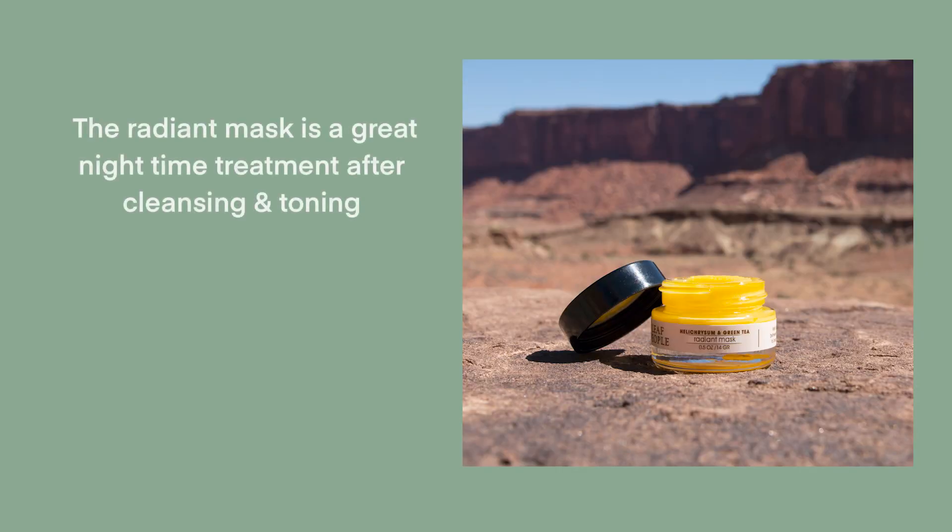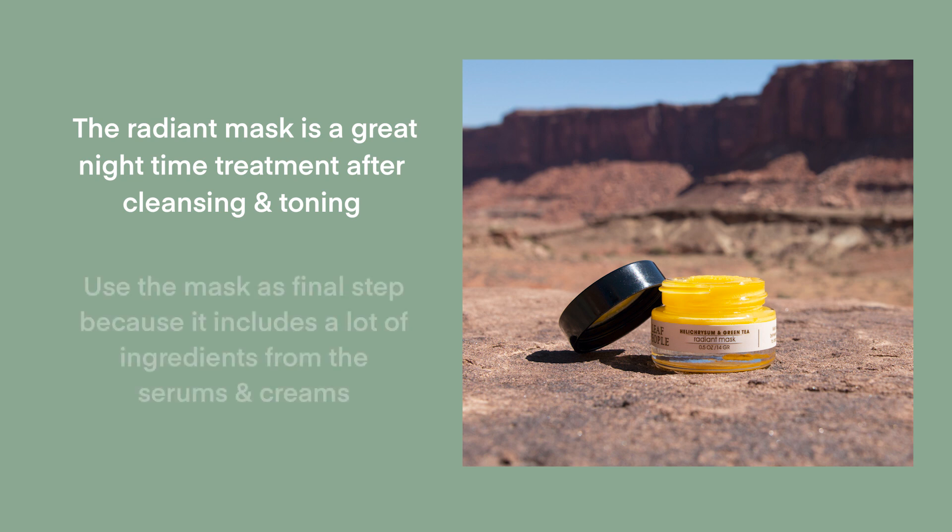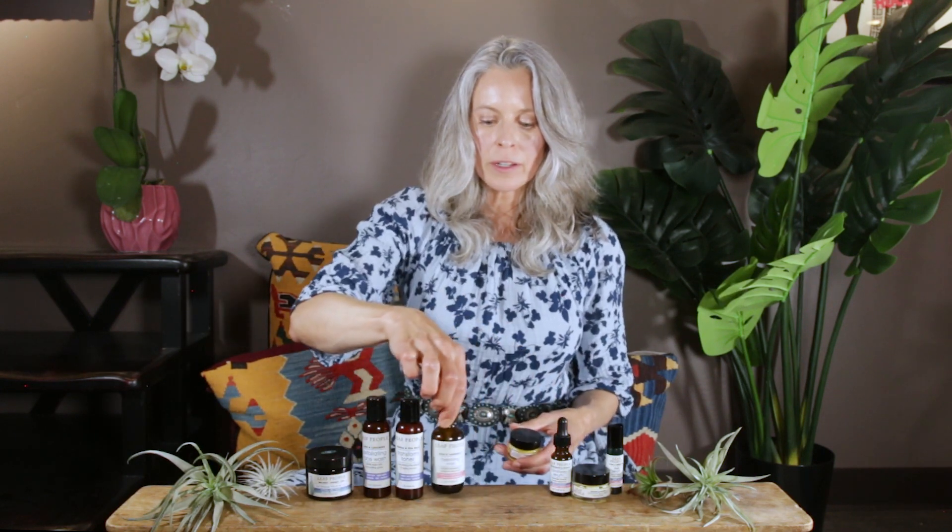The other option for an additional item is our radiant mask, and this is a great nighttime treatment. Cleanse really well, tone, and then go straight to the mask as your final step, because the mask includes a lot of ingredients from our serums and creams. I know there are a lot of products to choose from, but we hope you'll be able to find the perfect combinations for you and your daily regime.